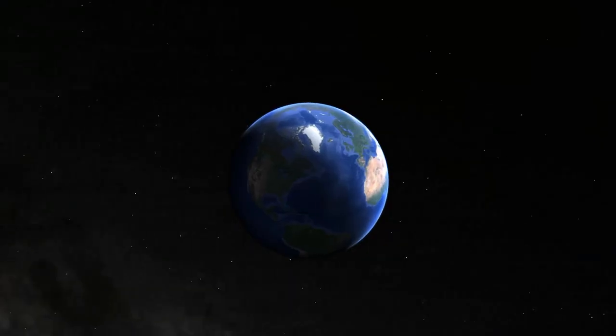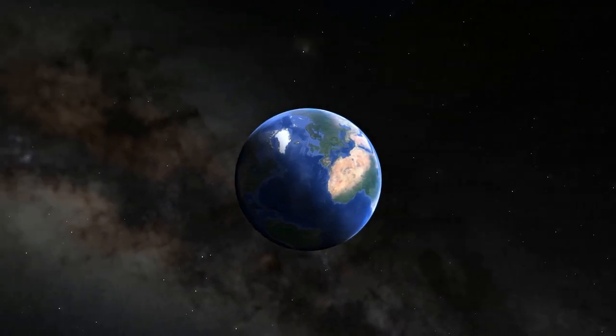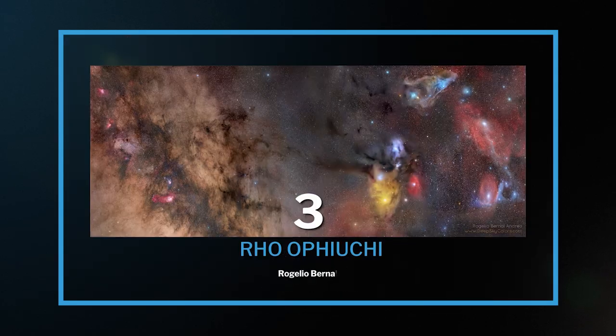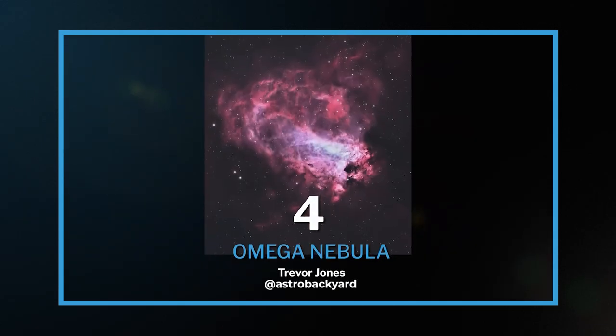I've only added the top 10 in this video versus our Northern Hemisphere video that has the top 15, because you guys down there share a lot of the same Milky Way targets around the galactic core that we do. So make sure that you watch that video as well, because those Milky Way targets still apply — that's like 20 targets for you to choose from. So these are mostly specific to the Southern Hemisphere, with two or three exceptions.